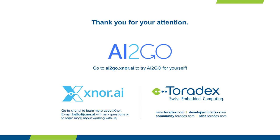Thanks to everyone for attending this webinar. We recorded it so it will be available online for you to download and share with colleagues. Don't hesitate to reach out to Xnor or Toradex if you have more questions or want to try it yourself — we're here to help. Thanks a lot to Peter for joining us and sharing insight into this exciting new offering. Have a good day.